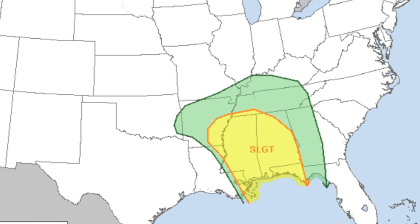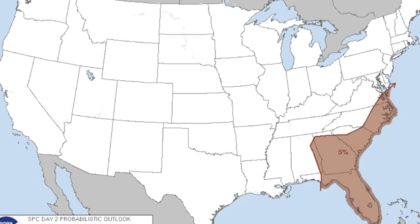We've still got that slight risk from the SPC — they've not changed it for much of Alabama, basically from about Decatur and Anniston southward. It does not include northeast Alabama. It includes almost all of Mississippi and parts of Arkansas. And then tomorrow, the low-end 5% risk is to the east.